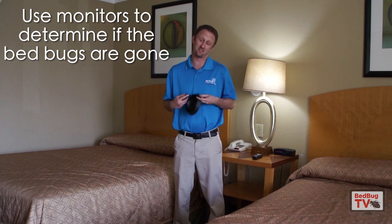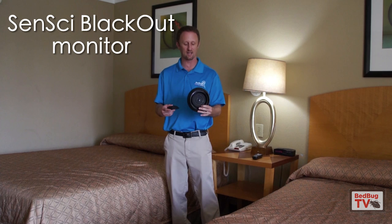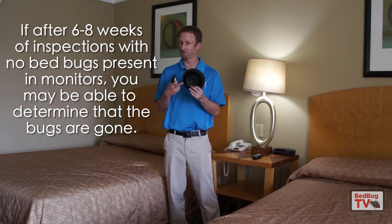This to me is the best way — these are the under-the-leg interception devices. This one is Blackout, which I did design myself. There are others on the market that you can do some research on. By putting these under the legs of the beds and couches, these will detect 95% or more of all infestations within two weeks of installation. As a pest control company, what we would do is check these every two weeks. And if we're not finding bugs in these, 95% or better means the bugs probably aren't there.